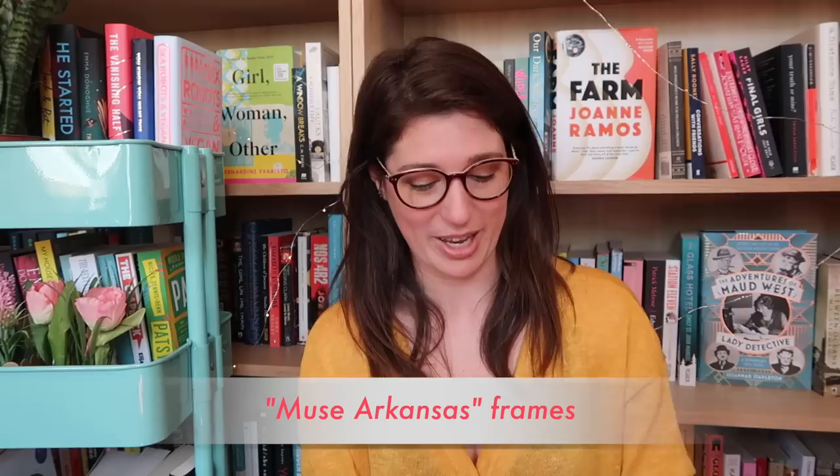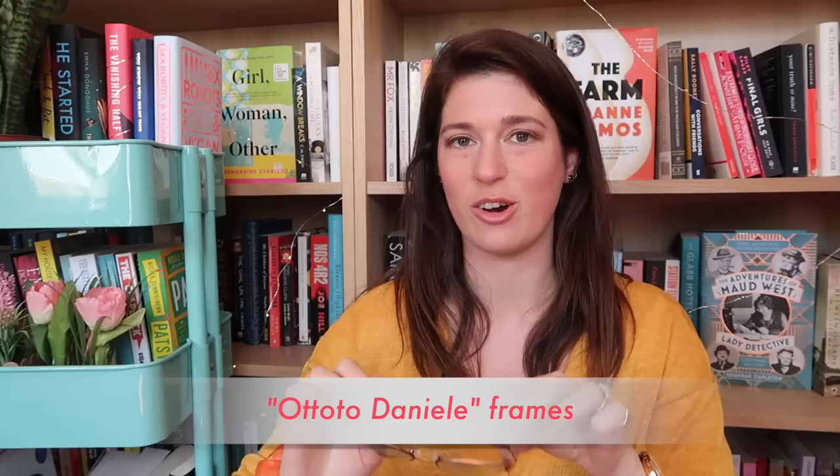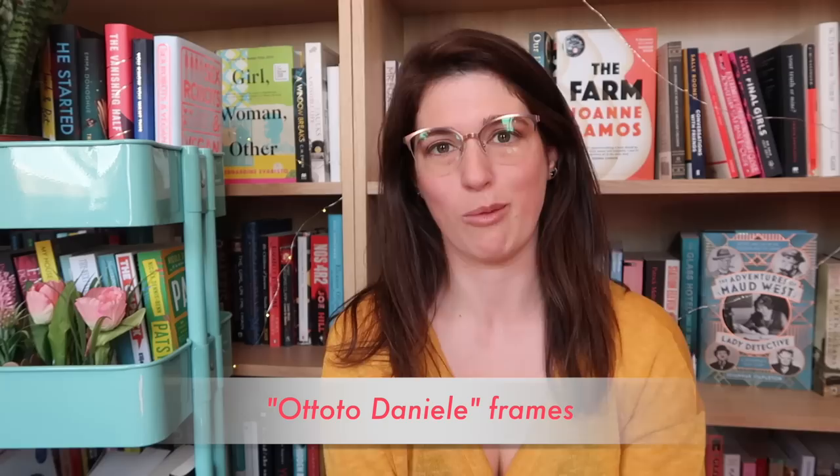This pair is called the Muse Arkansas. I'll put links to each frame style I chose in case you wanted those. For something very different, the next frames I chose were the Ototo Daniele. These ones are a little outside my comfort zone but I kind of love them - they're very retro. I think they make me look like an old lady but in a way that I'm into. They're rose gold and I just can't resist anything rose gold.